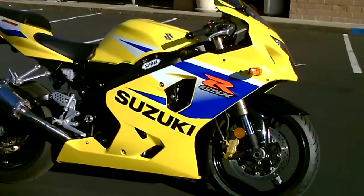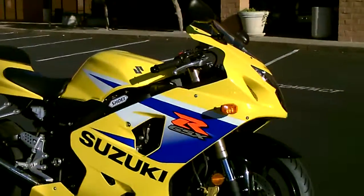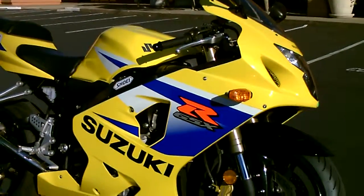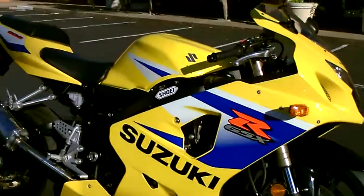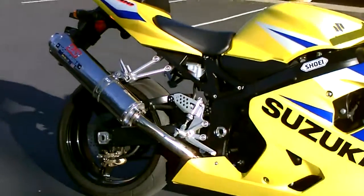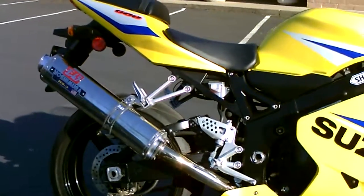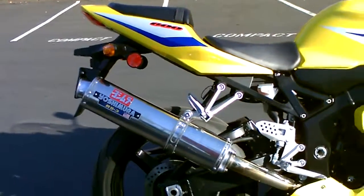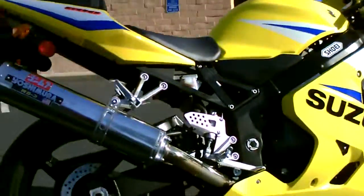This bike is in such beautiful condition. It's got a really nice yellow metallic paint scheme with the Suzuki logos. Mostly stock except for a Yoshimura stainless steel RS3 exhaust. It sounds really fantastic — we'll fire it up for you in just a sec here.